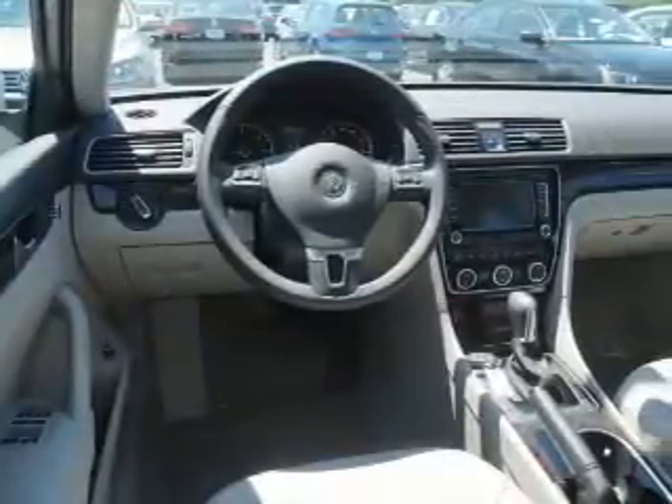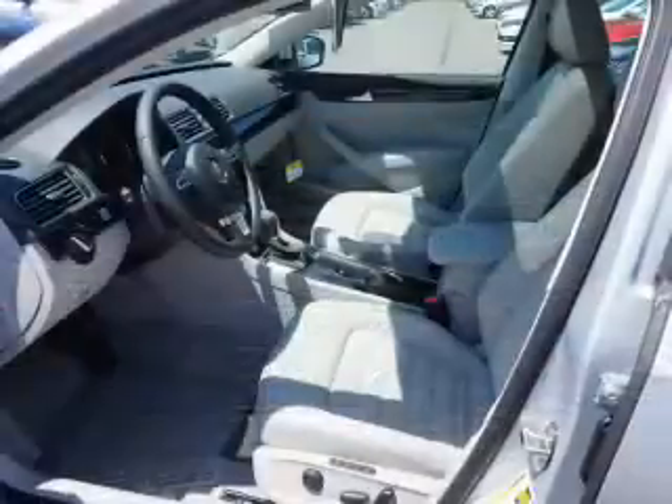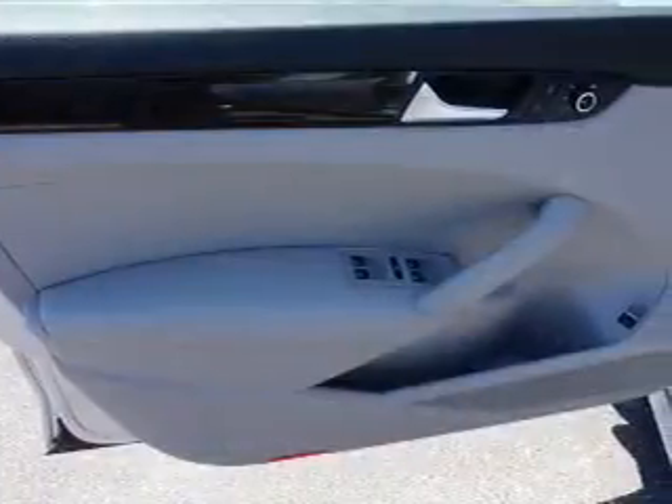Inside you'll find leather seats, heated seats, Bluetooth connectivity, digital radio, Sirius XM satellite radio, an auxiliary input, remote start, steering wheel controls, a DVD system, a premium sound system — great quality at a great price.